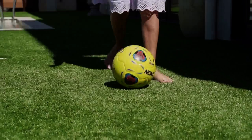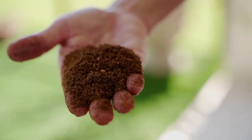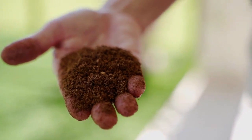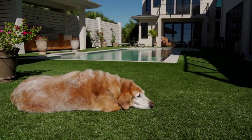My one complaint is how hot turf got in the warmer months. Cool Turf has organic cork and coconut infill. These elements release moisture slowly, keeping my turf as cool as natural grass.